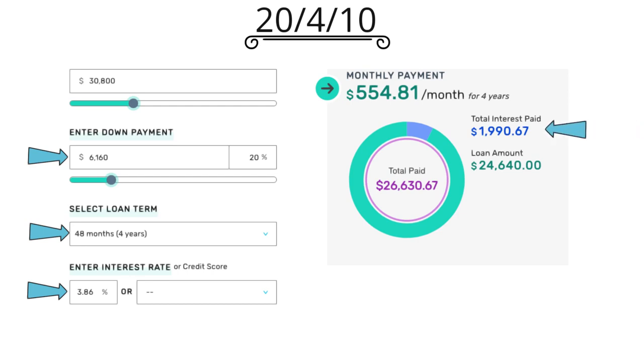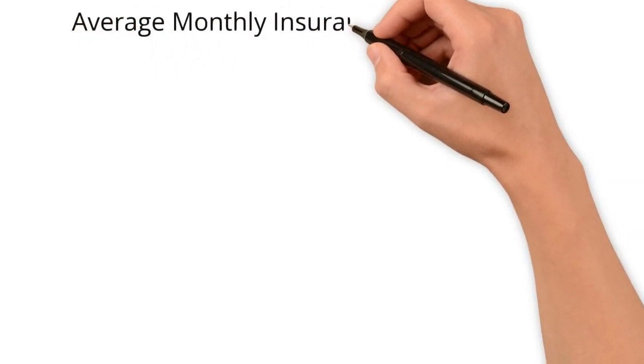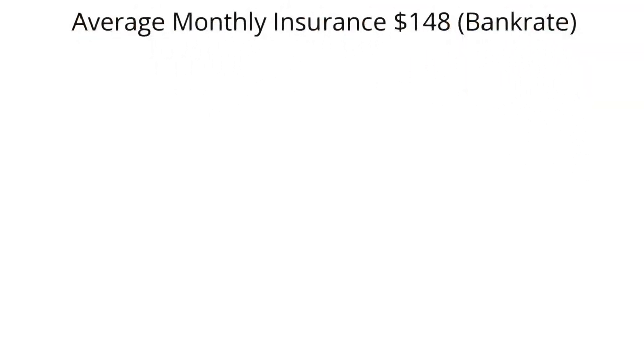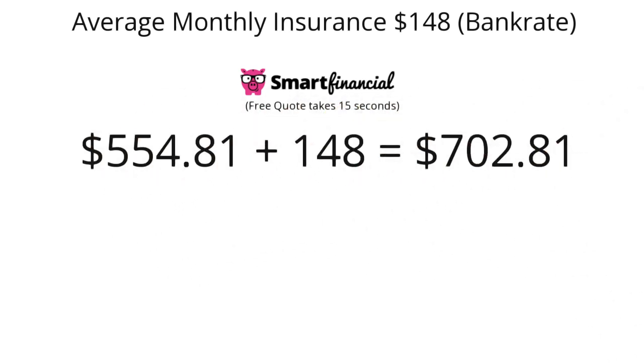I've got two links down there — one to M1 Finance, one to Acorns. Get started investing as early as you can; I highly encourage that. Bankrate states that the average monthly insurance cost is $148, but this varies a lot, so use the Smart Financial link down there. It gives you an idea exactly how much it would cost for you to insure a 2022 Ford Bronco — totally free, takes about 30 seconds. This would bring your monthly total to $702.81.